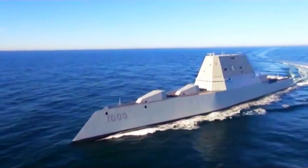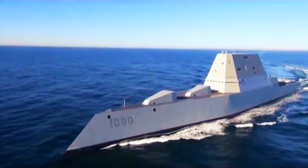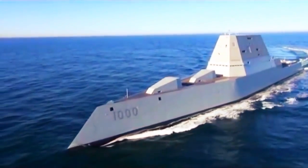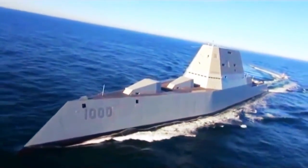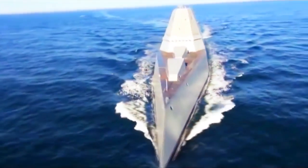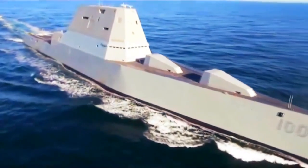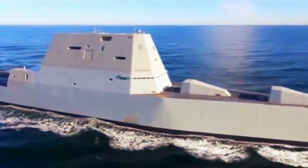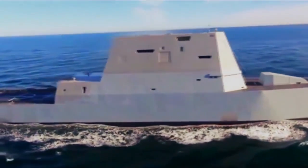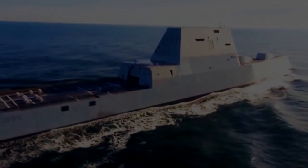Vice Admiral Tom Rowden mans, trains, and equips the surface ships of the Pacific Fleet, which will include the Zumwalt. He said Friday that the Zumwalt will make a significant difference — its advanced technology and capabilities allow it to do a range of defensive and offensive missions and project power wherever needed, generating tremendous excitement within the Navy. He said the Zumwalt will be a very stabilizing sight for allies and partners, and perhaps a menacing sight for potential enemies.